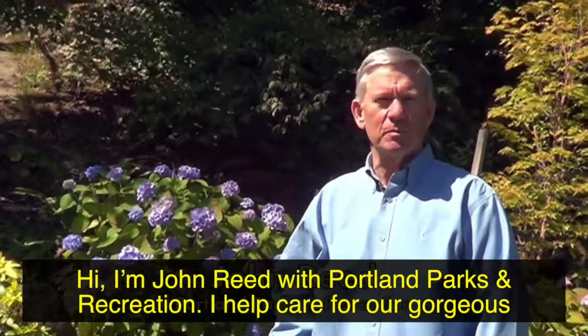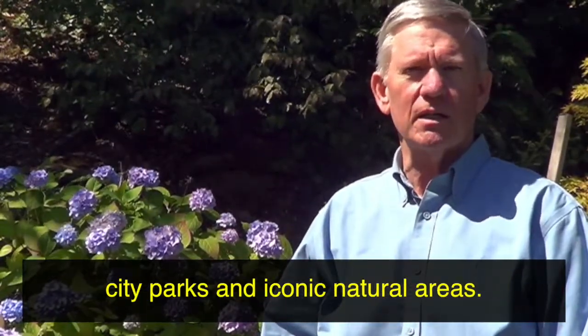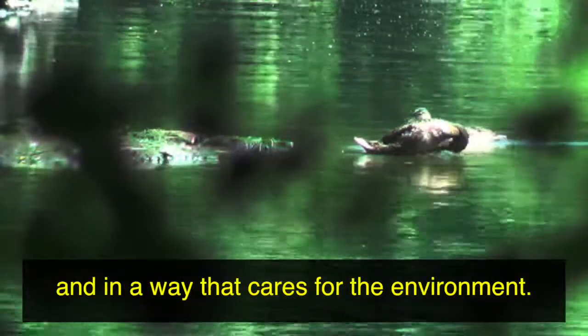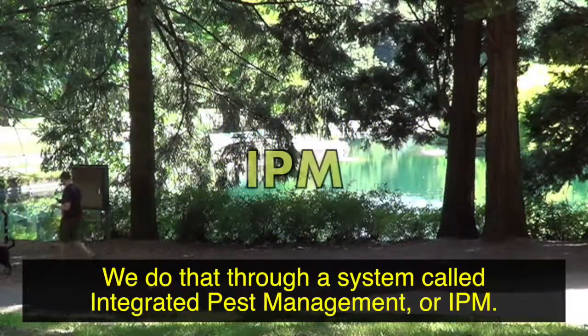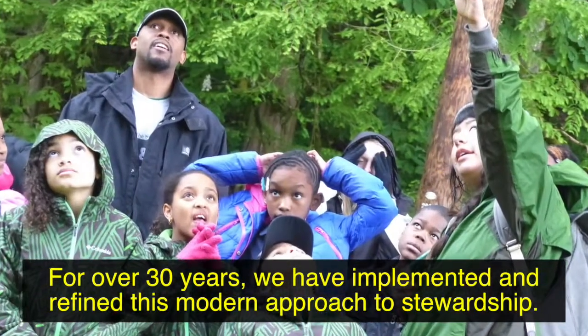Hi, I'm John Reed with Portland Parks and Recreation. I help care for our gorgeous city parks and iconic natural areas. I've spent decades making sure we can do it responsibly and in a way that cares for the environment. We do that through a system called Integrated Pest Management, or IPM. For over 30 years we have implemented and refined this modern approach to stewardship.